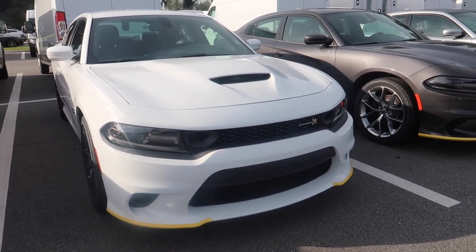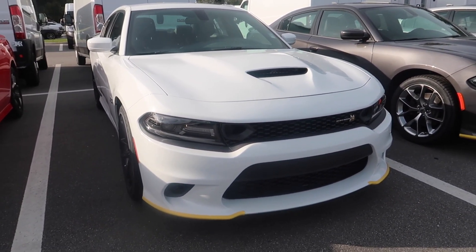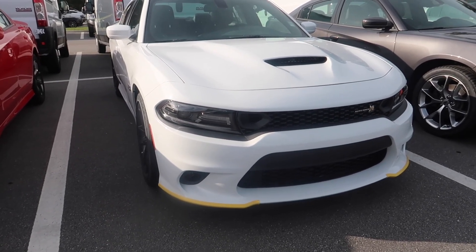This is the Scat Pack — the most popular one on the market, I would believe. It's got the 6.4 liter SRT engine, which is an upgrade compared to the 5.7. They stopped making the standalone SRT, but you're getting so much horsepower for a great price. The next model up, the Hellcat, is going to cost you probably around $30,000 more than this car. So you're getting so much for your buck here.